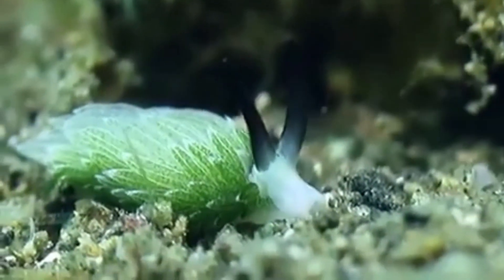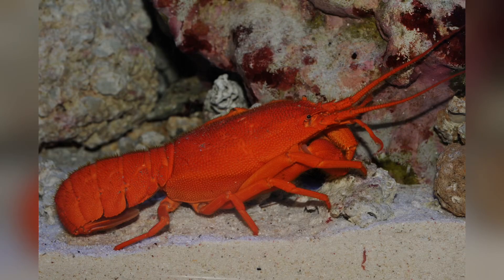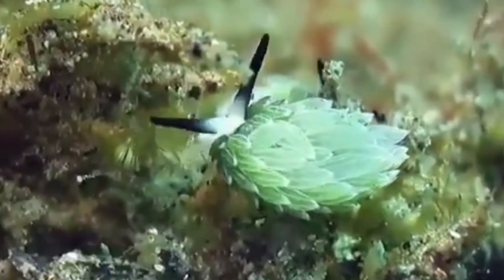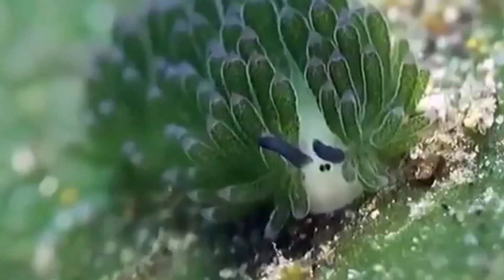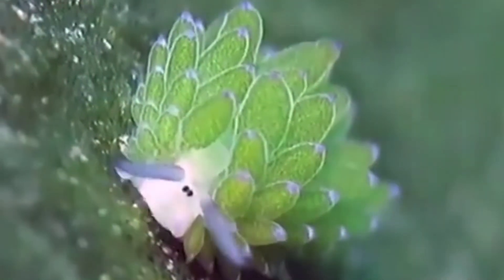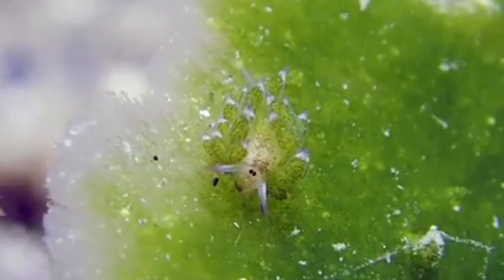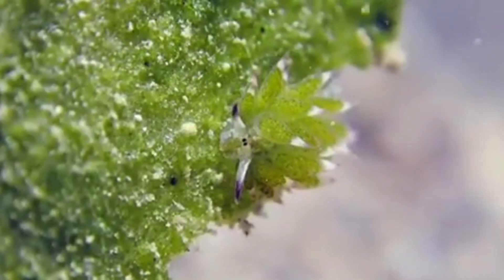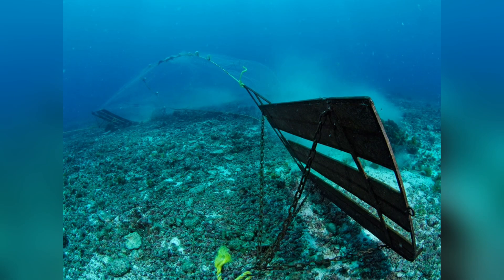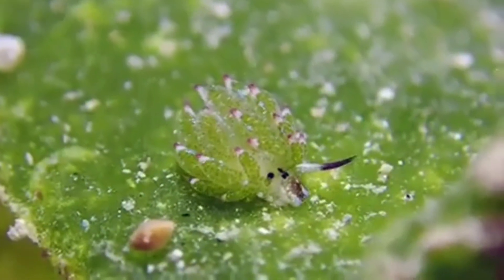Being so small and squishy, sea sheep are vulnerable to numerous predators, including certain fish, crabs, and even lobsters. Their bright coloration doesn't offer much protection aside from potential camouflage amidst the green algae. Without shells or other robust defenses, leaf sheep must rely on their small size and inconspicuous lifestyle. While humans don't hunt leaf sheep — they're far too tiny and lack any commercial value — our actions still influence their fate. Climate change, pollution, and habitat destruction can all impact algae growth patterns, water clarity, and temperature: variables that directly shape the leaf sheep's survival.